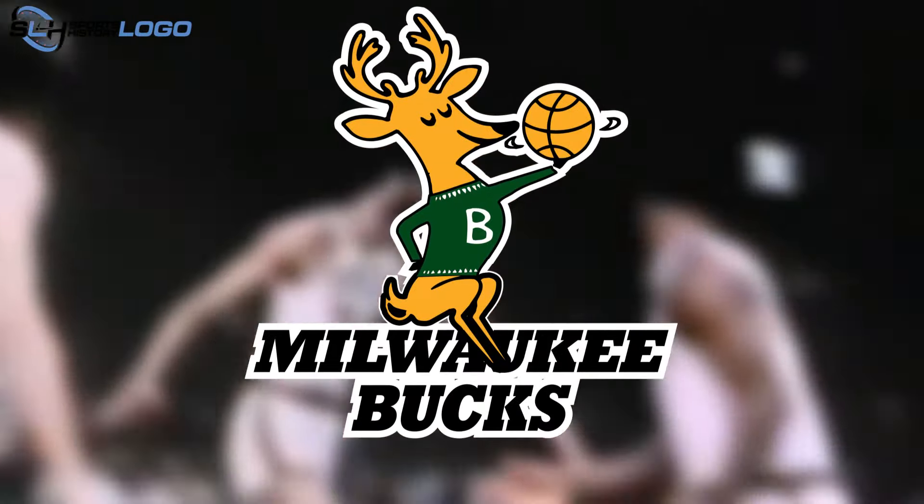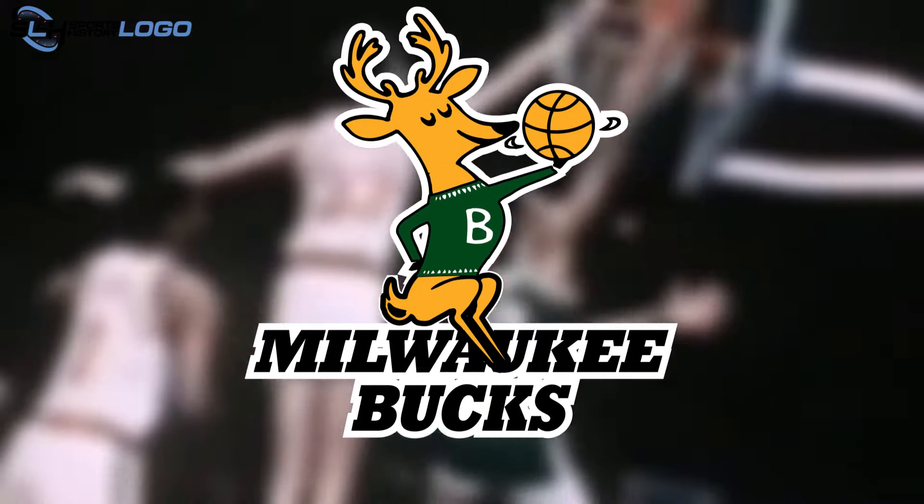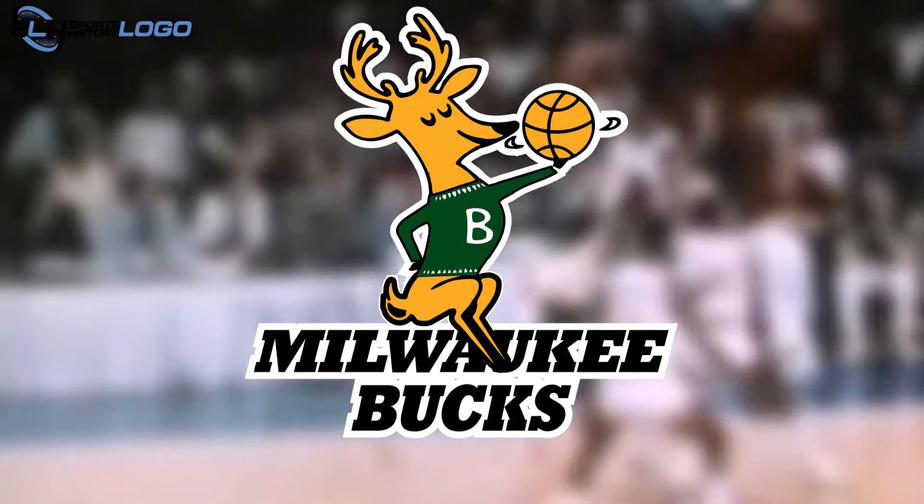The creator of this version was Matt Kostelik, an advertising artist appointed by team general manager John Erickson.